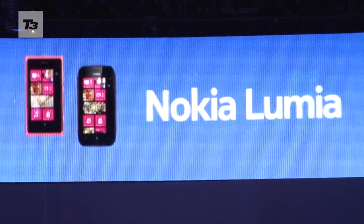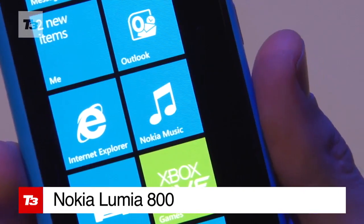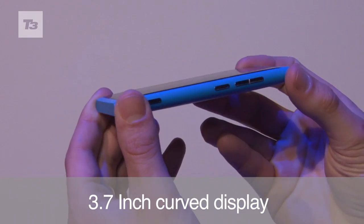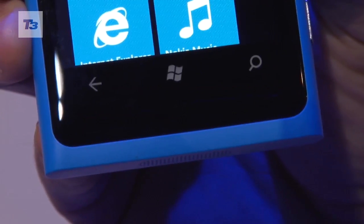The Lumia 800 is the first Nokia smartphone running Windows Phone Mango. Design-wise, it looks and feels a lot like the Nokia N9. The Lumia 800 is made of a single piece of polycarbonate shell and features a 3.7-inch curved display. Like all Windows Phone smartphones, it has the three customary buttons below the screen.